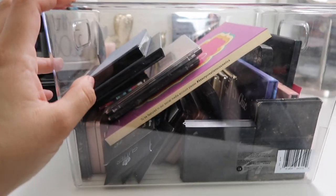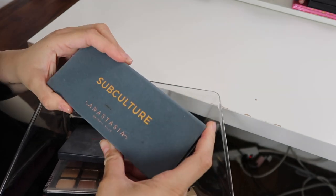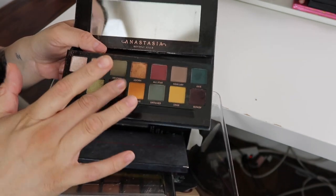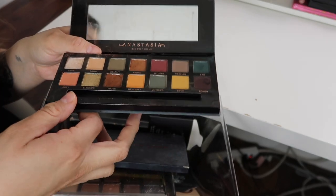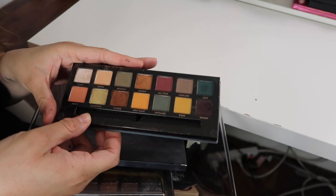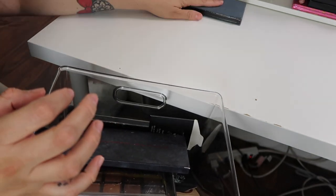Now we're going to be moving into this big box of eyeshadow palettes that I don't really use. The first palette I have here is the Anastasia Beverly Hills Subculture Palette. With this palette there was a lot of fallout and I had so much trouble blending the shadows. The shadows themselves feel so buttery, but when I actually tried to blend them and create a look, it was so hard for me. I'm going to keep it because obviously it's Anastasia Beverly Hills and I do want to give it another try.